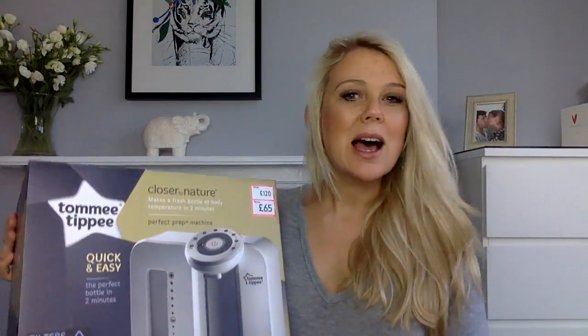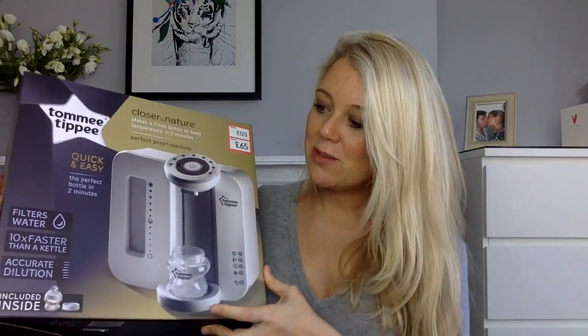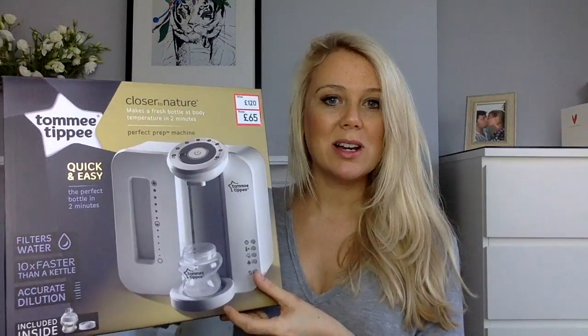One of the first things I bought was something recommended by loads of friends who've had babies: the Tommy Tippee — as I like to call it — cappuccino machine thing. It's not actually a cappuccino machine; it's a formula milk maker. They call it the 'Closer to Nature Perfect Prep Machine.' The idea is that if you decide to feed your baby with formula, this great little gizmo prepares your formula milk for you — heats it to the correct temperature, makes sure everything's sterilized. It just looks like a baby cappuccino machine! They had a great deal: it was £120 and I got it for £65.